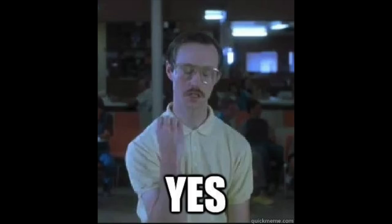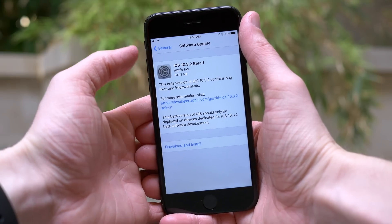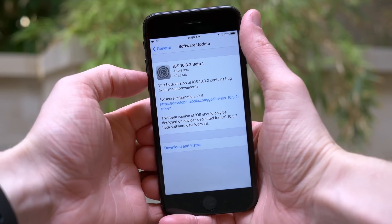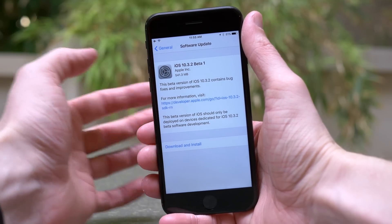Did I miss that video? No, it actually is not you. Apple, for whatever reason, decided to skip out on iOS 10.3.1 and jump all the way up to version 10.3.2, and we don't know why just yet.